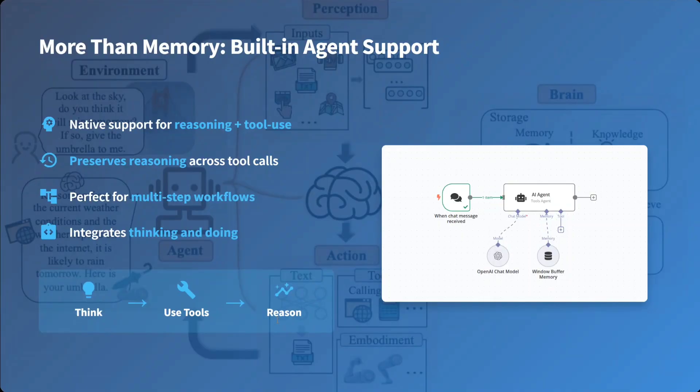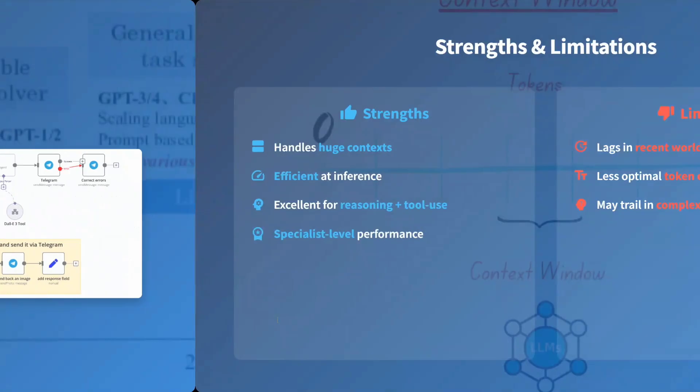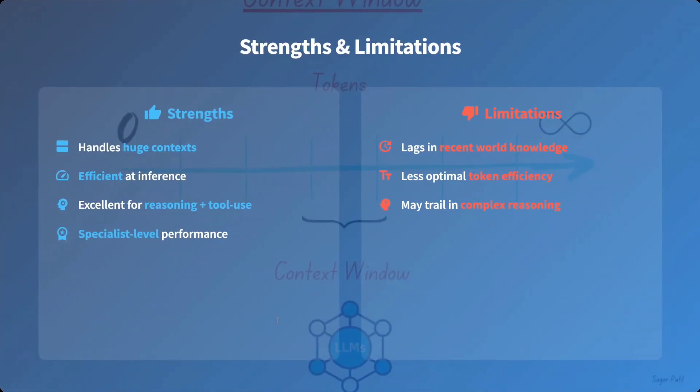There is also built-in agent support — native support for reasoning plus tool use, preserving reasoning across tool calls, perfect for multi-step workflows, and integrating thinking and doing behind the scenes. On advanced training: large-scale synthetic data has been used, specialist fine-tuning plus distillation has happened, reinforcement learning for agentic behavior has been done, and custom reward models for quality.